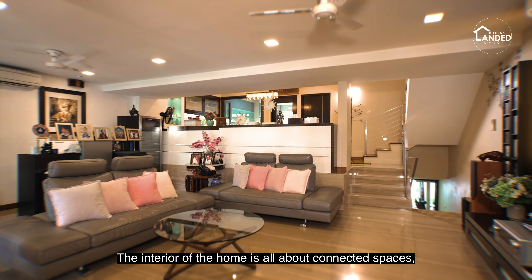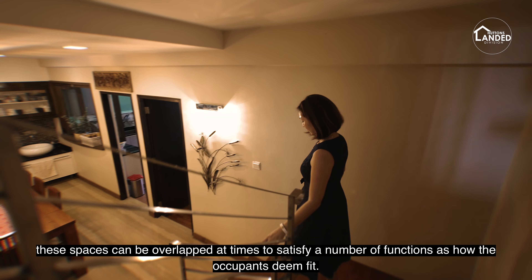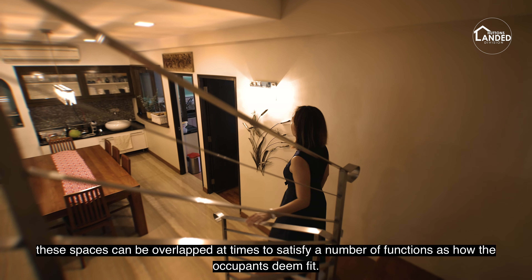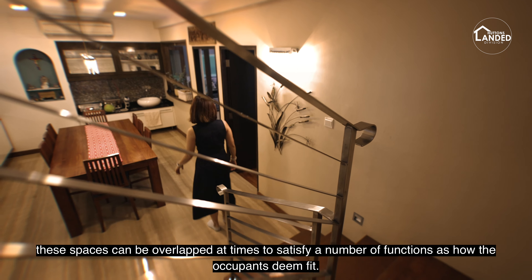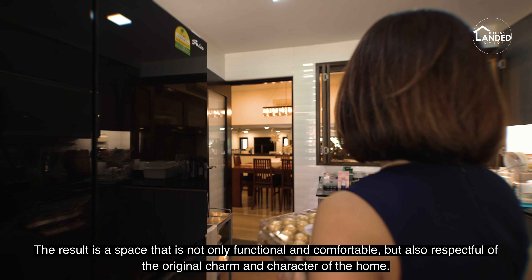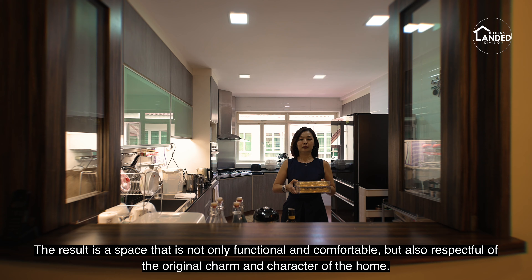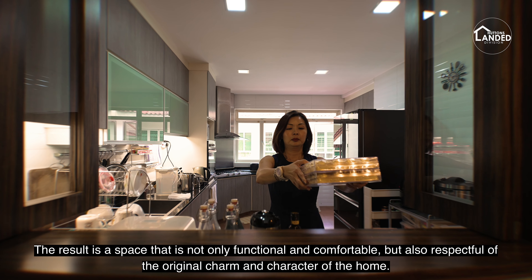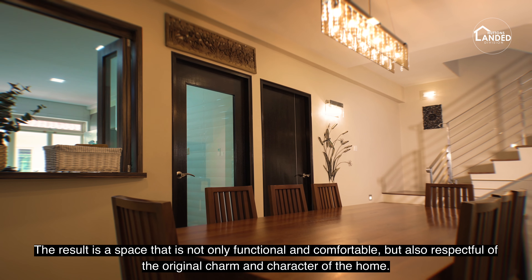The interior of the home is all about connected spaces. These spaces can be overlapped at times to satisfy a number of functions as the occupants deem fit. The result is a space that is not only functional and comfortable, but also respectful of the original charm and character of the home.